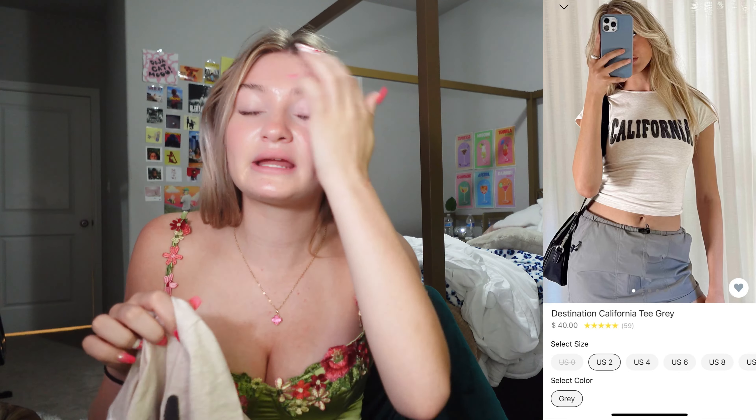Y'all know I love baby tees. It is the Destination California tee in gray. I got mine in a US 2. I got it smaller than I usually would because I want it to be tight — it looks so cute when it's on and tight. I love how the letters are like patches, not just flat on the shirt, because it adds so much dimension and looks really cool.